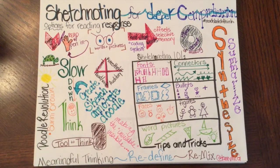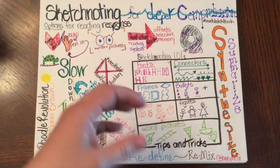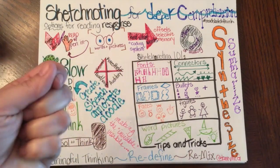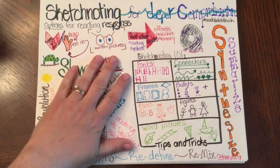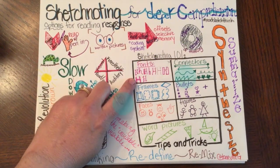In the process of doing that, you're making your thinking stick and you're able to process what you're thinking. Just some things to keep in mind as you're sketch noting: you can play around with different fonts, frames for things, faces.